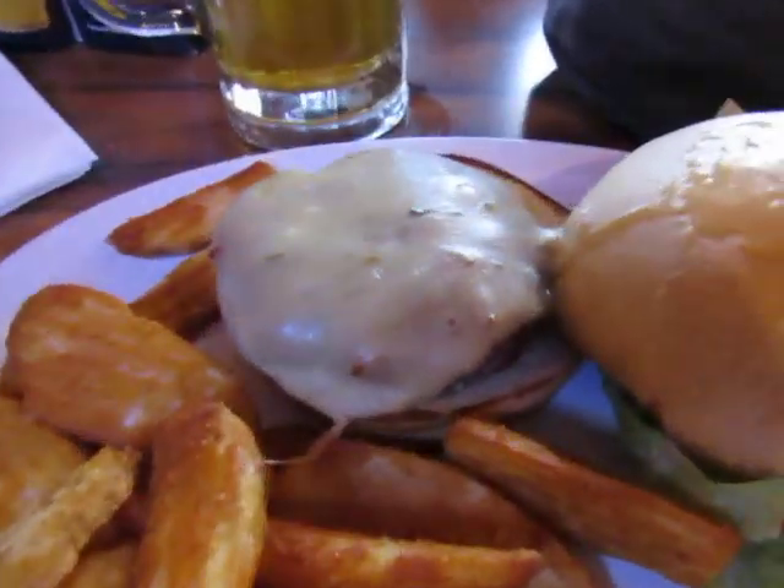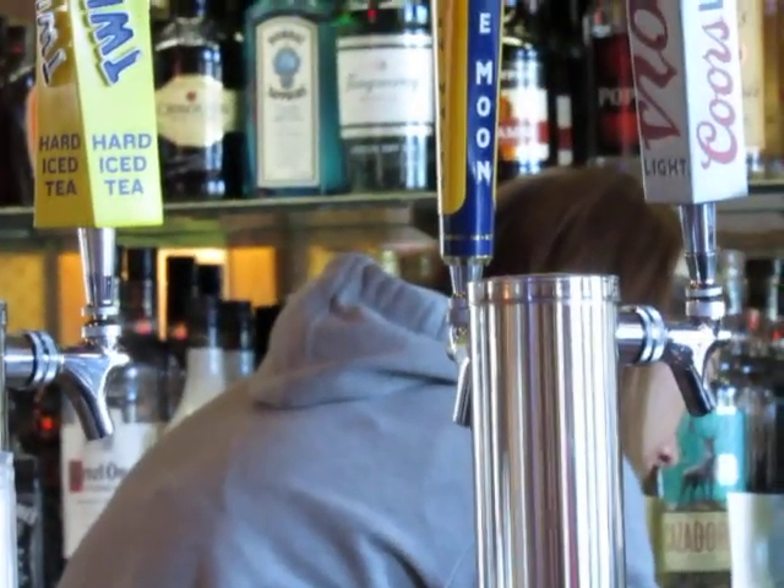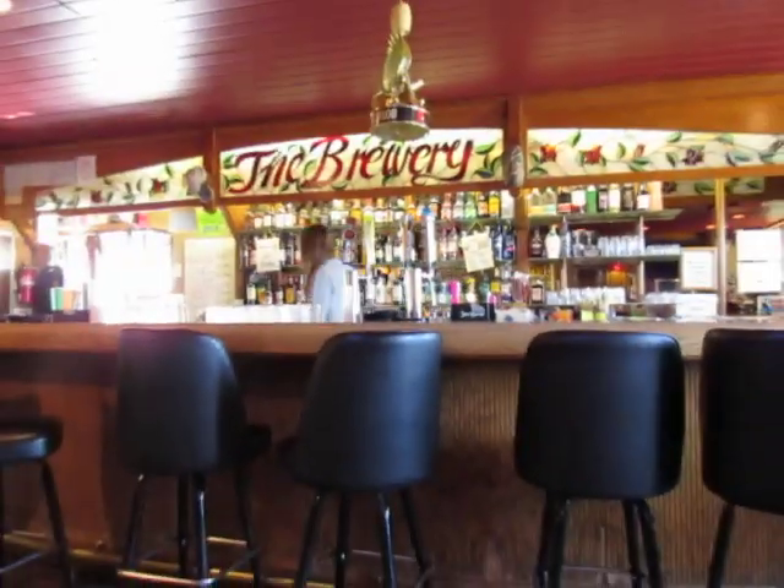Tasty burger and beer. Cheers! Oh man, that's good. Okay, it's time to eat and drink. If you're in Green River, come to the brewery. And your name's Katie, right? Do you want to try some of my homemade ranch? Okay, goodbye.